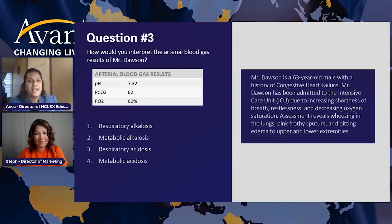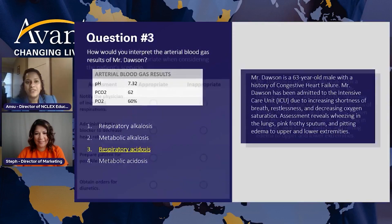The pH is 7.32. A normal pH should be 7.35 to 7.45. Since it is less than 7.35, the patient is acidotic. If it were greater than 7.45, you'd call it alkalosis. Now to decide whether it's respiratory or metabolic, you look at CO2 and bicarb. We don't have the bicarb here, but the CO2 is very high — the body cannot eliminate that carbon dioxide, so carbonic acid is building up. This patient is in respiratory acidosis and needs oxygen immediately. Great job team.